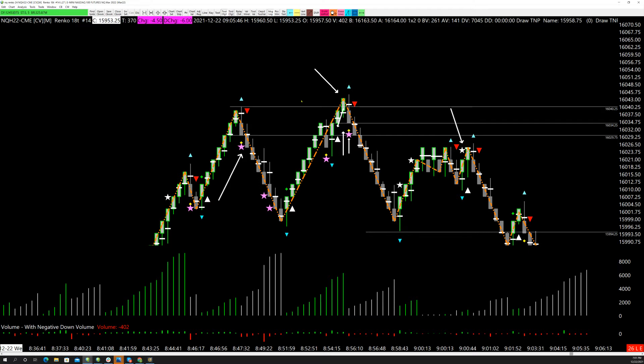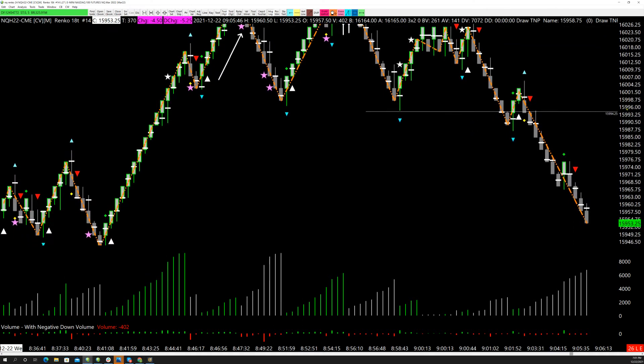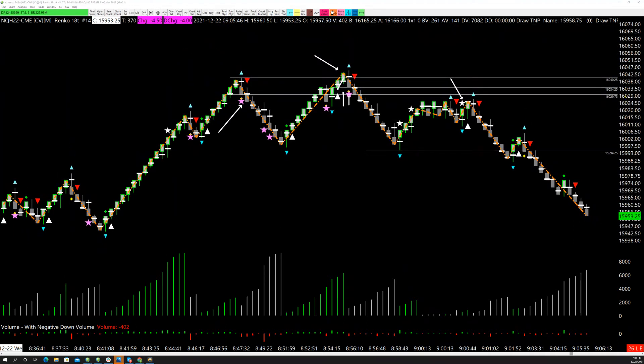It gives you an extension down to 15994.25. On an 18-tick chart that's about 35 points — that's $700 a contract on that little move. You only need one trade a day to make a good living trading. I'm going to show you its cousin on the long side.